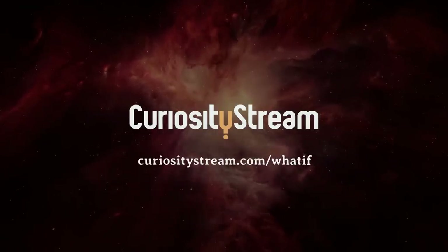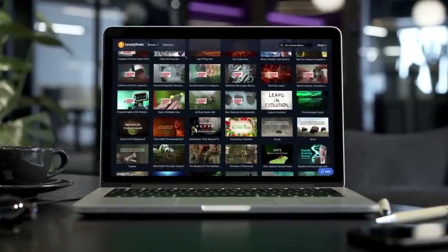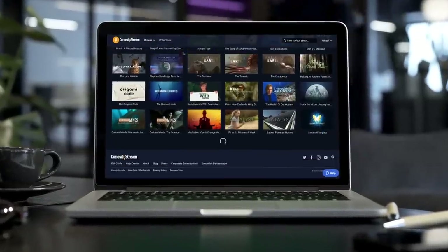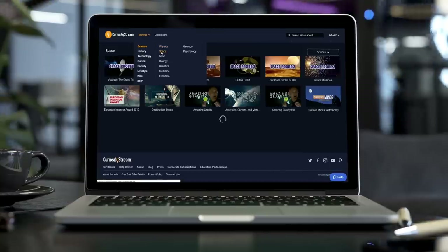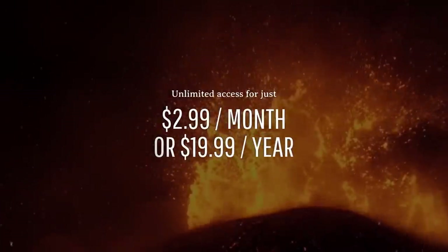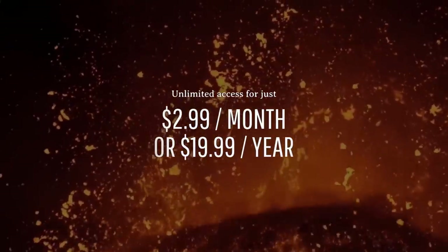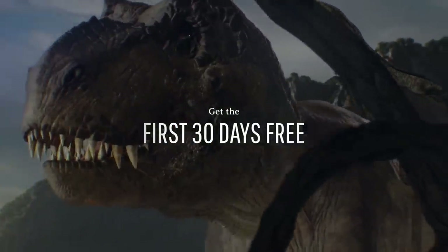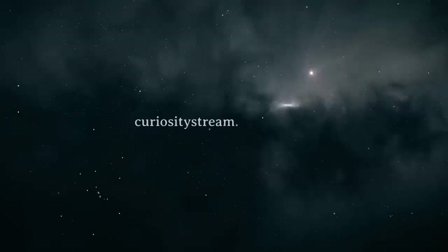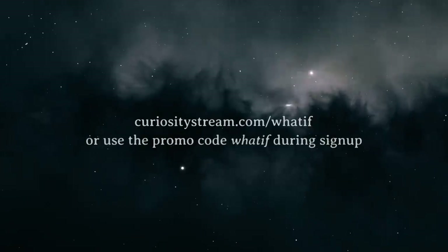Thanks again to our good friends at CuriosityStream for lending their support to this video. CuriosityStream is a subscription streaming service with thousands of award-winning documentaries and non-fiction titles for you to choose from. You can get unlimited access to CuriosityStream starting at just $2.99 a month, or just $19.99 a year. And WHAT IF viewers get the first 30 days completely free. All you have to do is sign up at curiositystream.com slash WHATIF and use the promo code WHATIF during the sign-up process.